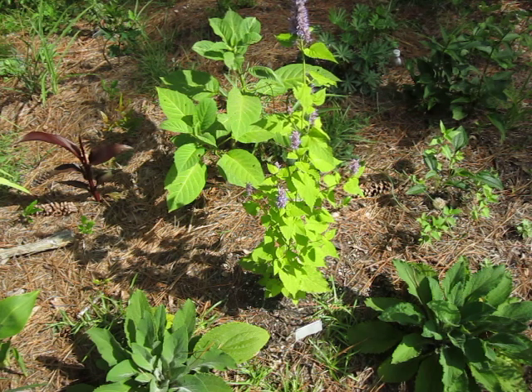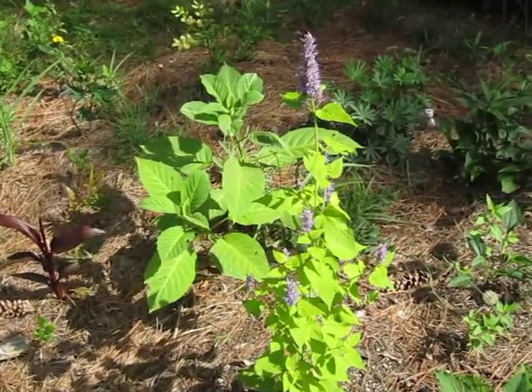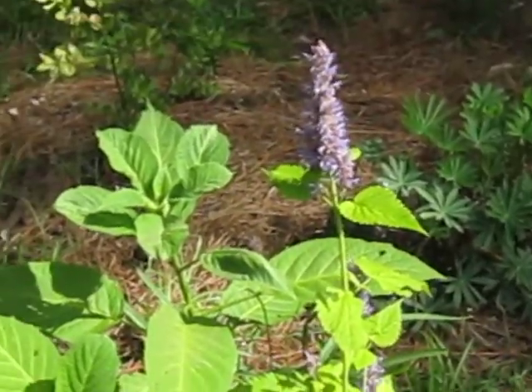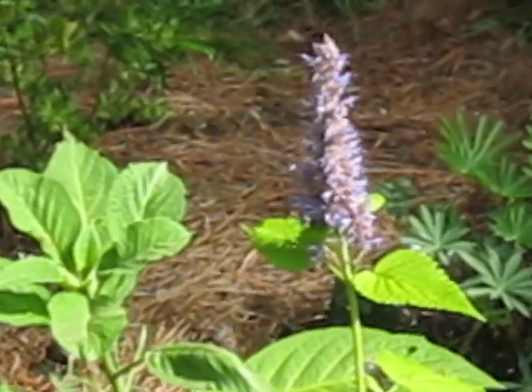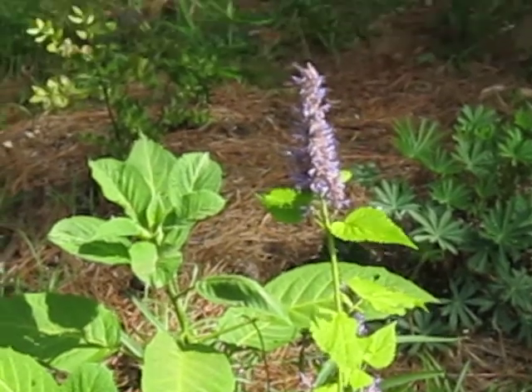And look at those flowers. I'm going to zoom in a little bit. Look at that. That is so lilac-y blue that, quite frankly, I think actual lilacs would hate this plant violently.